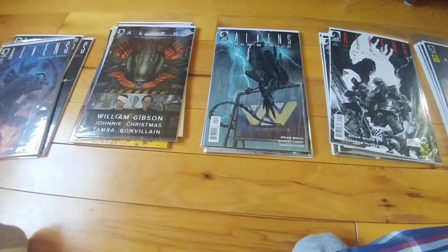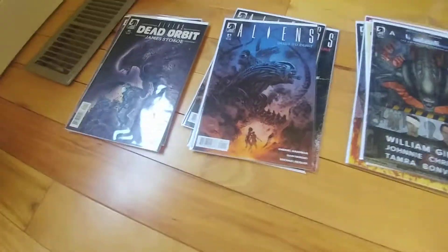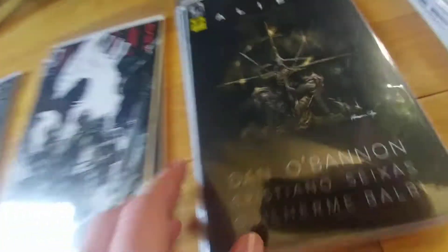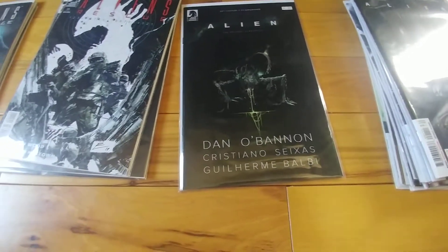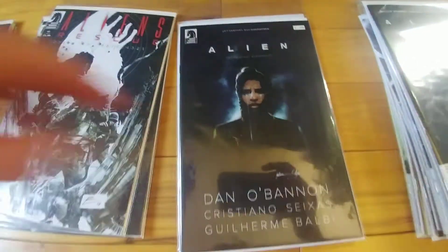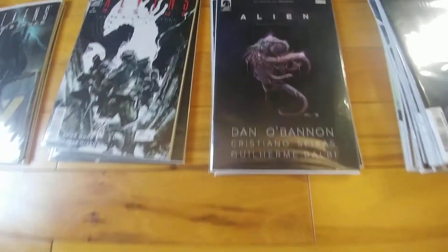Going back through these comics again, I take back what I said about the modern covers not looking great — we still got really good covers. The final Alien Dark Horse contribution: the original screenplay of Alien. We were supposed to get a Predator one, but thanks to the Disney buyout of Fox that was canceled. That really, really sucks.